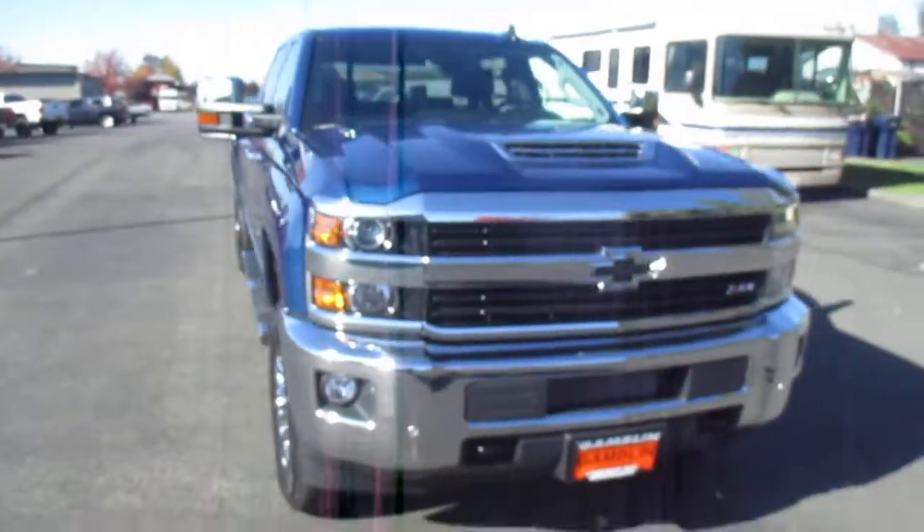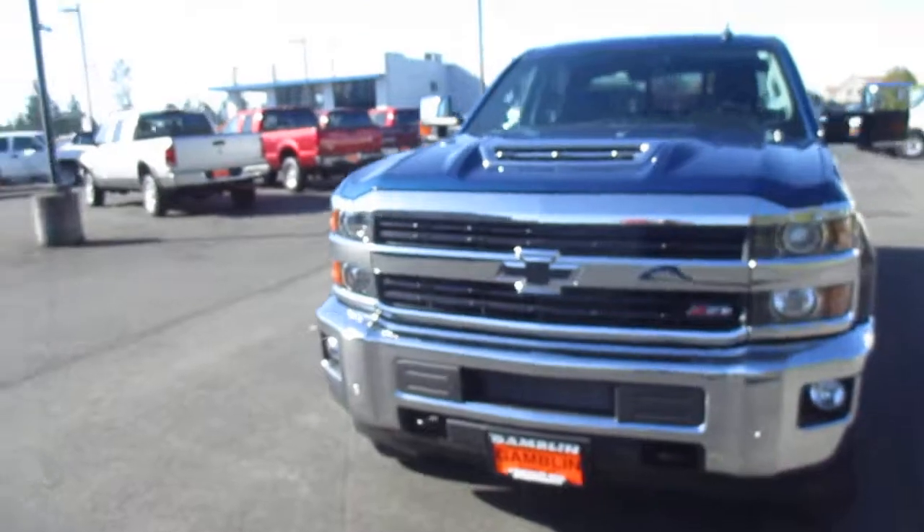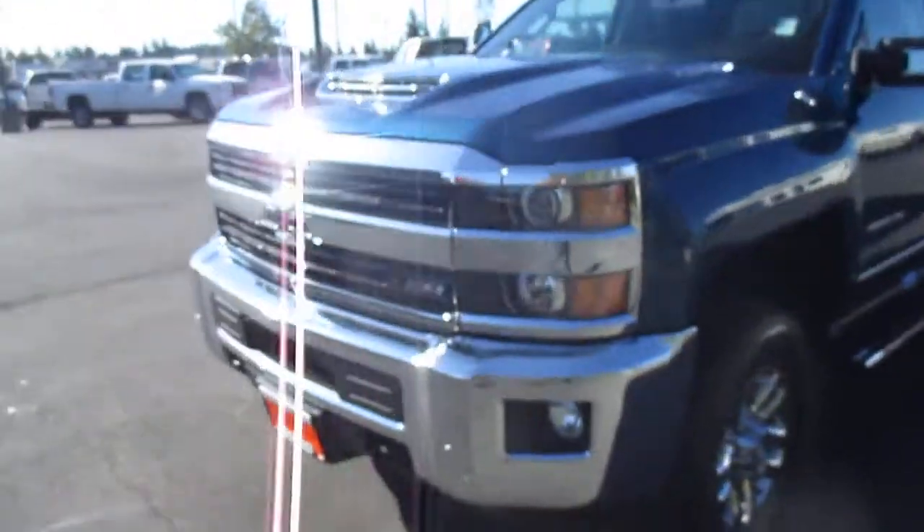Hey there folks, down here at Gamble Motors in Unclaw, Washington. Chevrolet Show, 2017 Silver Honda 3500.